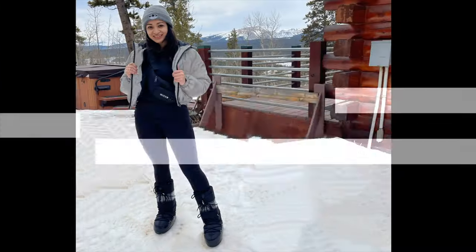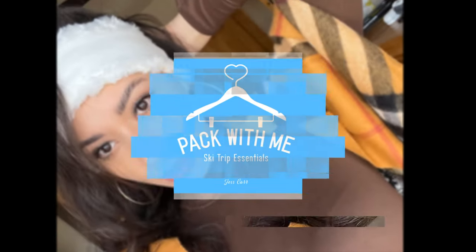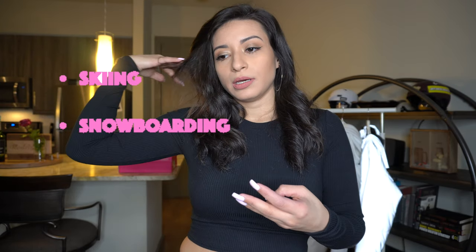Hi guys, welcome back! Today I'm doing a ski haul — ski clothes haul, Colorado trip haul. This is my first time going to Colorado to actually do things in the snow. We're going to go skiing, snowboarding, and snowmobiling — I'm so excited to go snowmobiling!